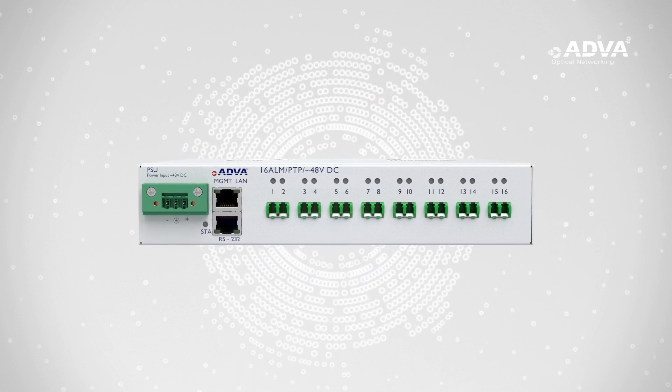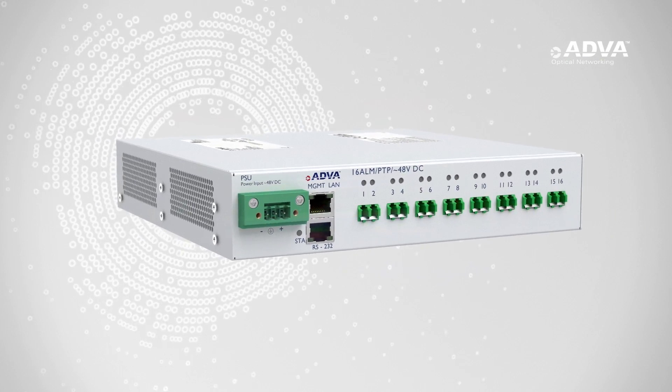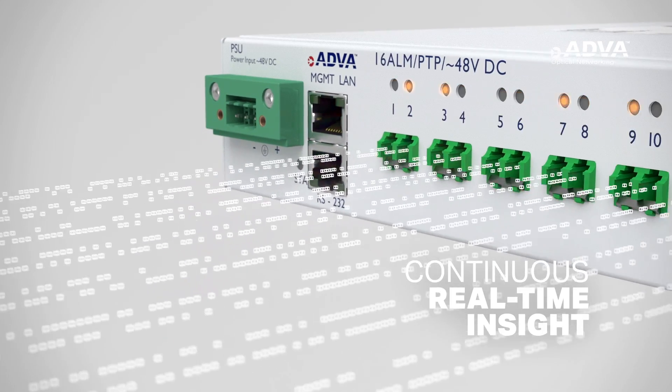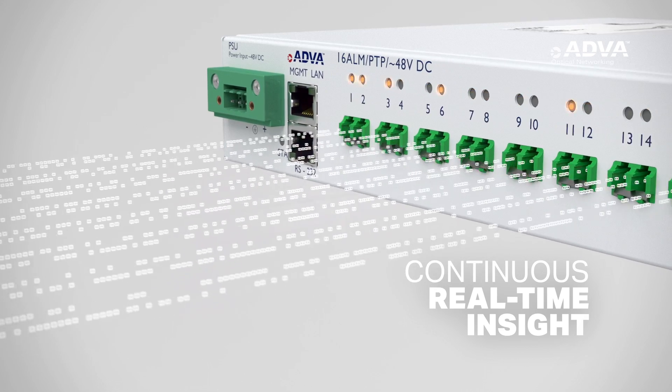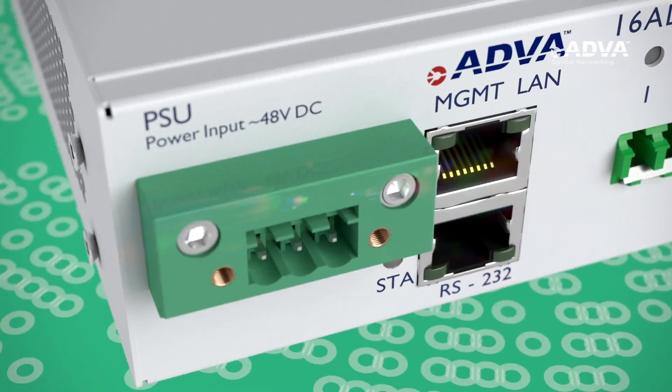Our FSP3000 Access Link Monitoring Solution is revolutionizing the networking industry. This unique technology provides continuous real-time insight of fiber access networks, something that was incredibly costly and inefficient to do — until now.